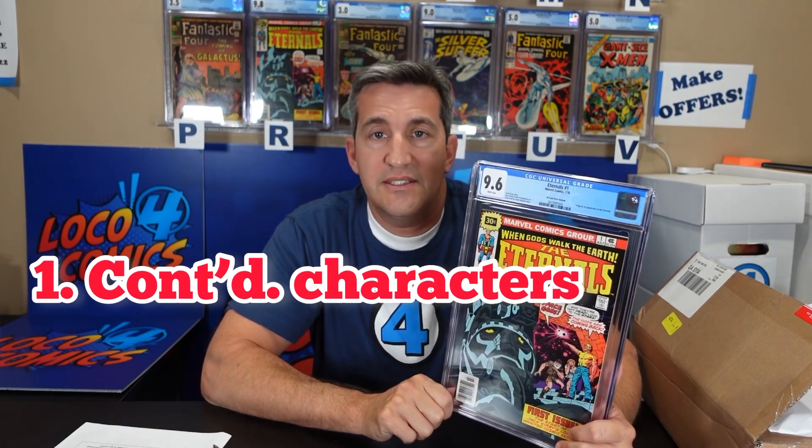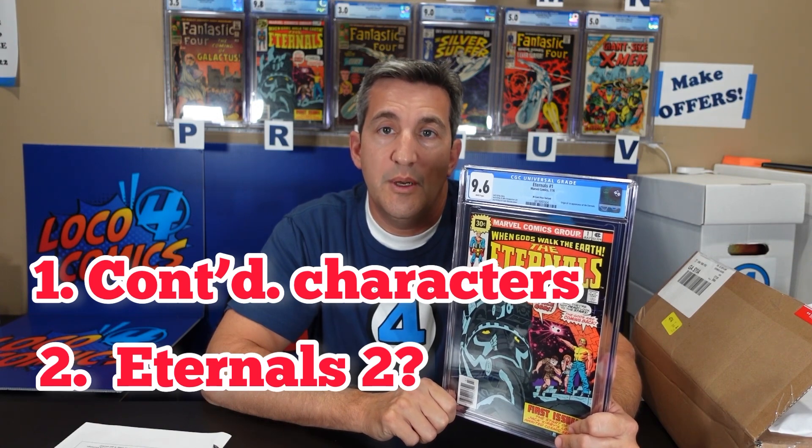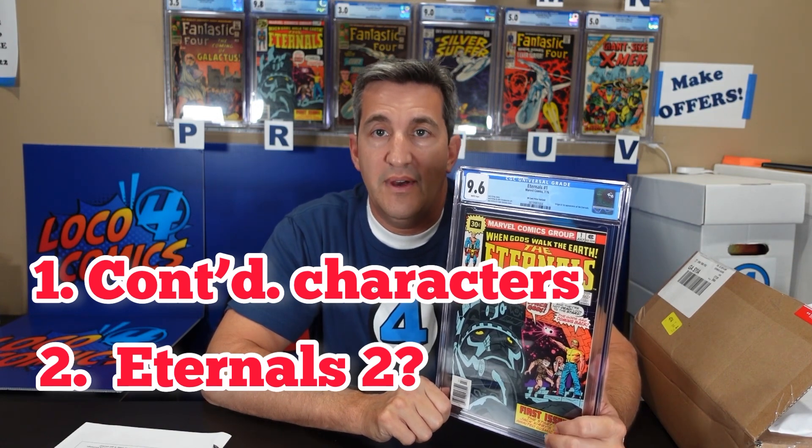Secondly, there's actually an outside chance they'll do a reboot and do an Eternals number two, and that will bring the values back up.